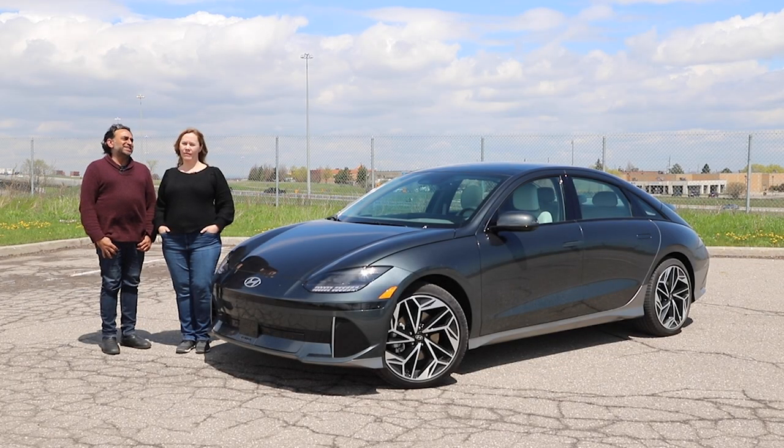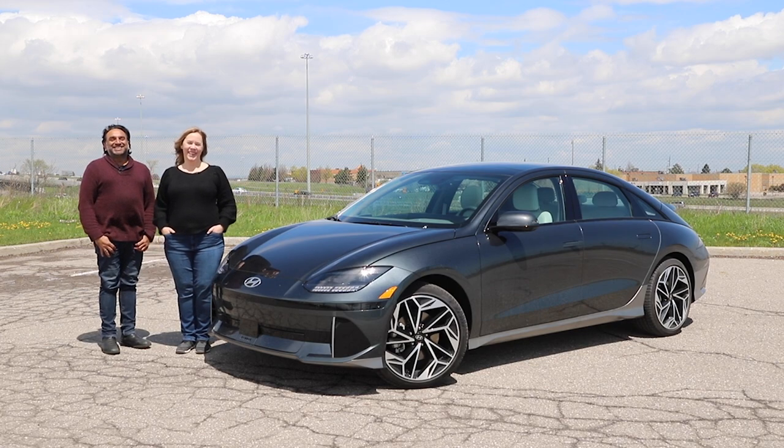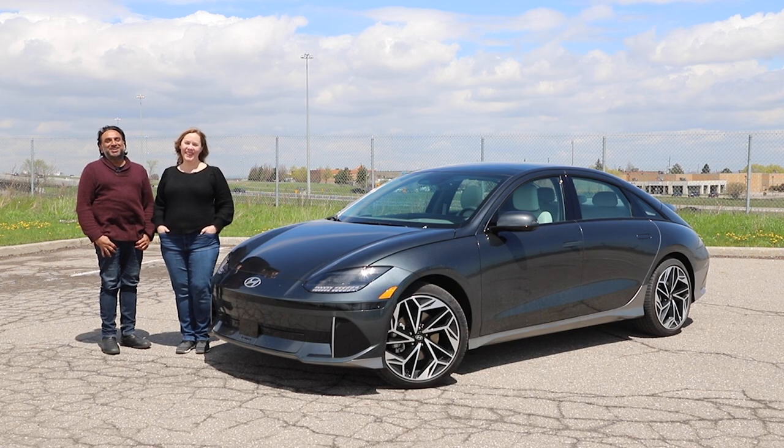IONIQ's latest EV deep-sixes the competition. I'm Jay. I'm Steph. And this is Modern Motoring. Today, we are rolling along in near silence in the 2023 IONIQ 6 — another EV for Hyundai.